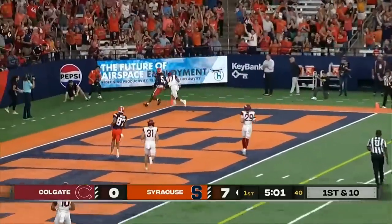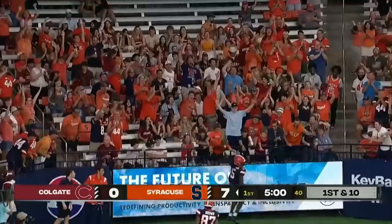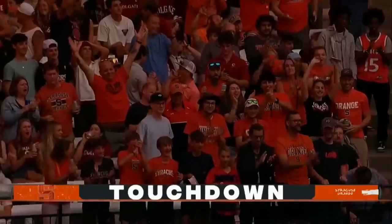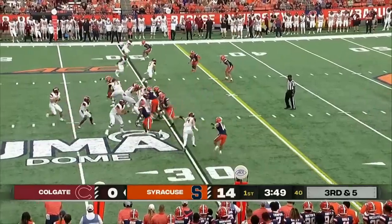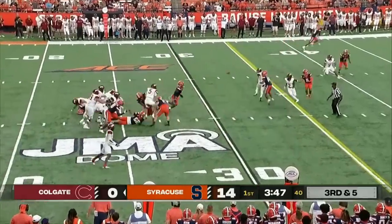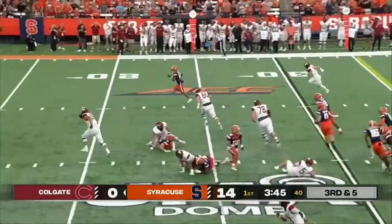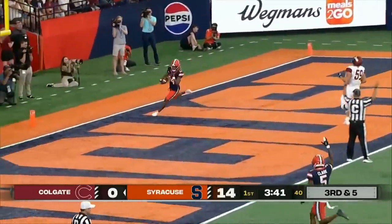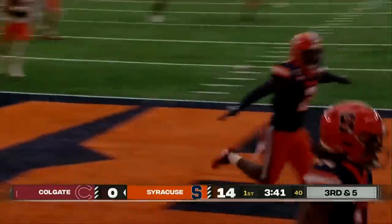Schrader to the end zone! Touchdown! Damian Alford! An 11-yard pitch and catch from Schrader. Syracuse coming. Jump pass intercepted by Jason Simmons! And he's going to go all the way! Jeremiah Wilson with the touchdown — a pick-six!